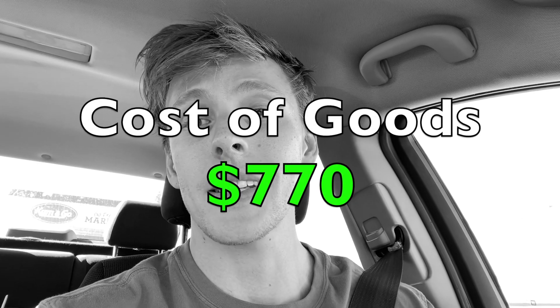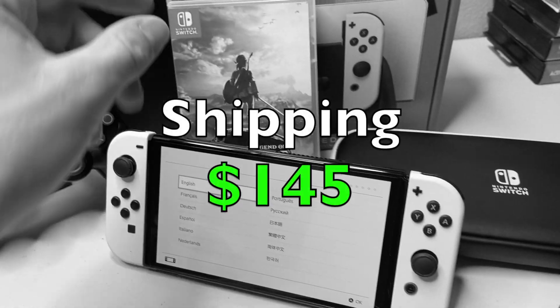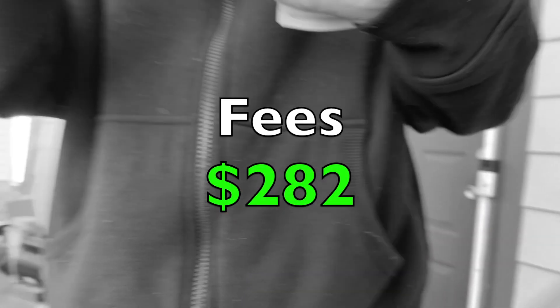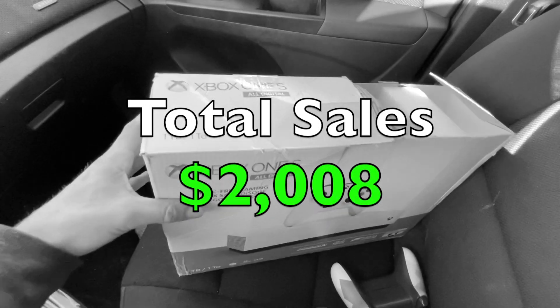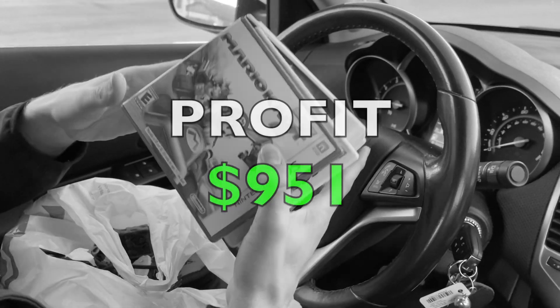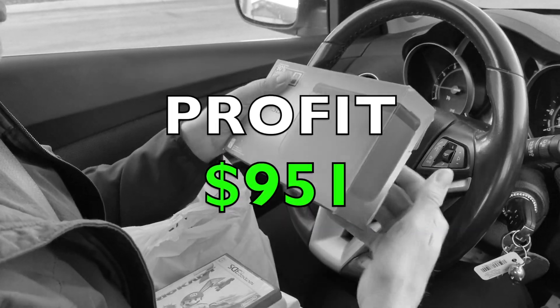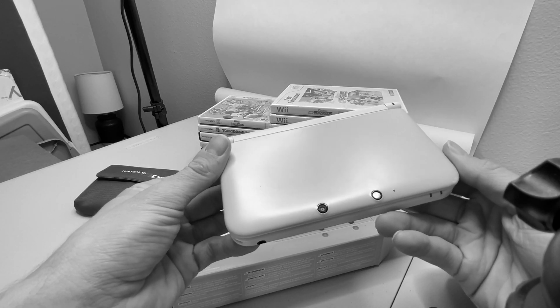Time for the numbers. Cost of goods for everything in this video was $770. Shipping would cost $145, and fees were high today — $282 to be exact. If everything goes according to plan, we're looking at a total sale of $2,008, leaving us with a total profit of $951 in the pocket. I appreciate you sticking around to the end — interact with the channel in any way you can, and I'll see you guys in the next video.